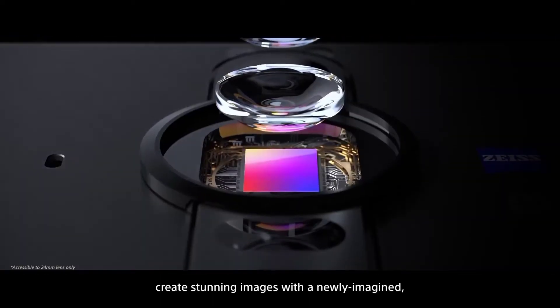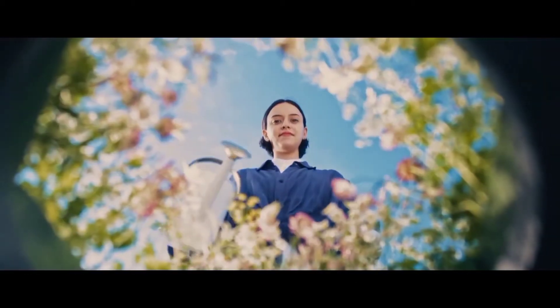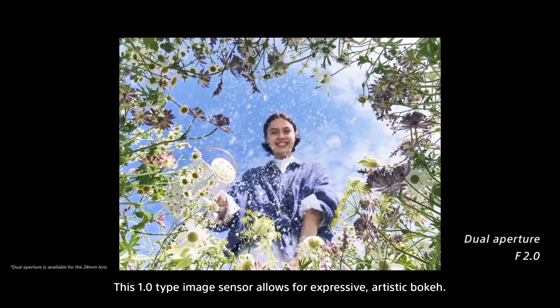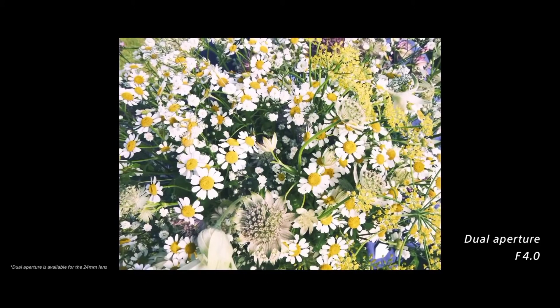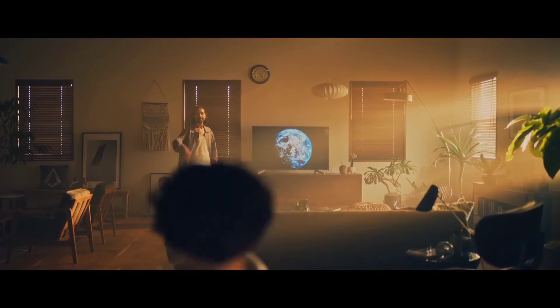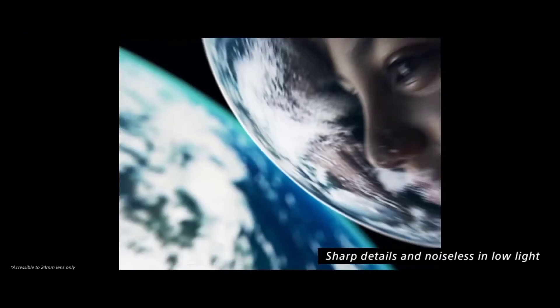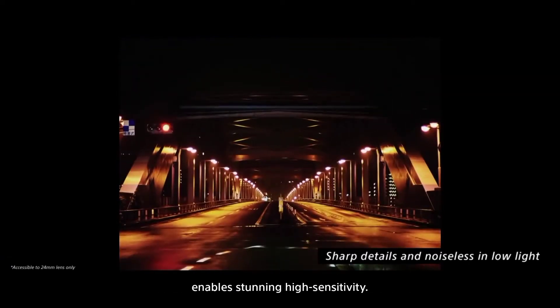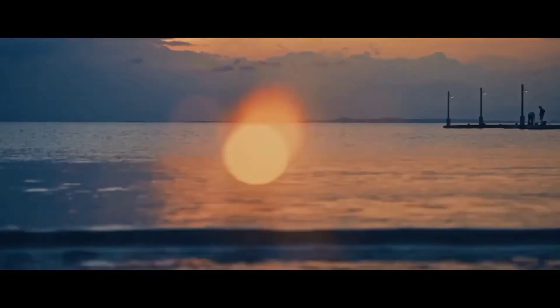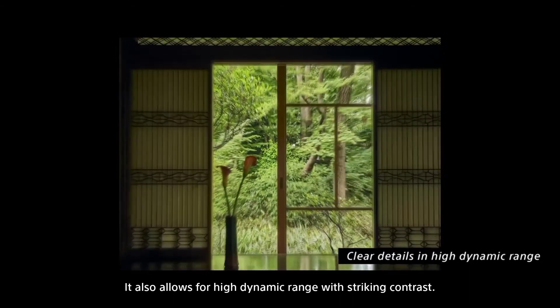Create stunning images with a newly imagined large 1.0 type image sensor and image processing systems from alpha cameras. This 1.0 type image sensor allows for expressive, artistic bokeh. The sensor's impressive 2.4 micrometer pixel pitch enables stunning high sensitivity. It also allows for a high dynamic range, with striking contrast.